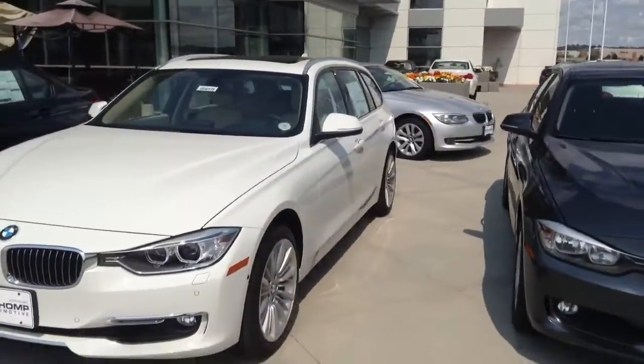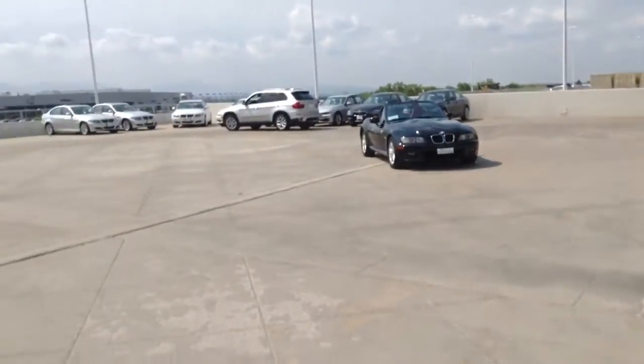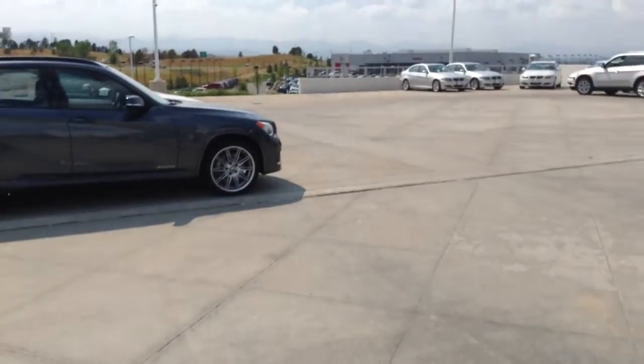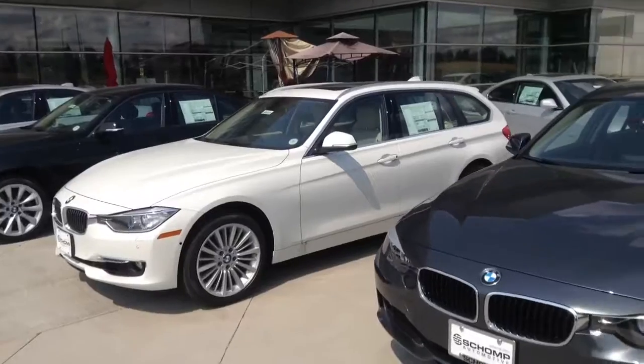They might actually have some from BMW here tomorrow as well. You can see we're actually clearing off our whole front pad here for that event. We're going to clear all these cars off and get ready to do some test drives and show you the vehicles. It's pretty cool — you'll have some fun tomorrow if you come on by.